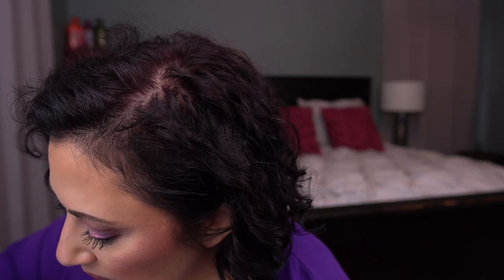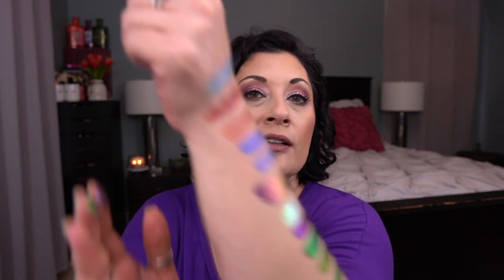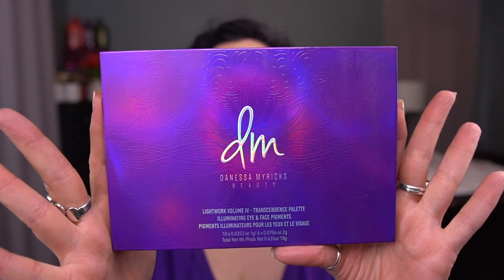I just want to get some use on this palette — I'm going to say five uses and we'll go from there. So that is the Danessa Myricks Transcendence palette.